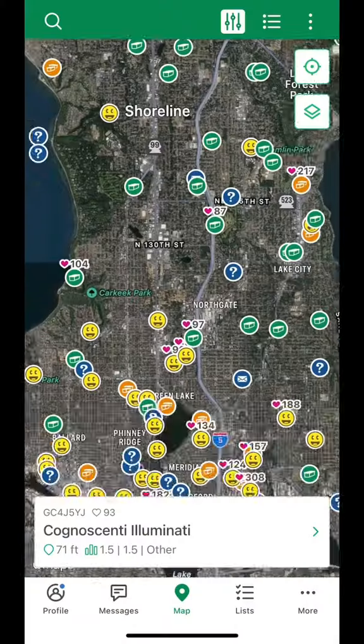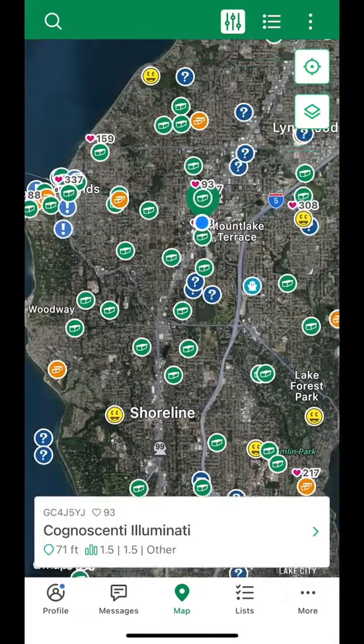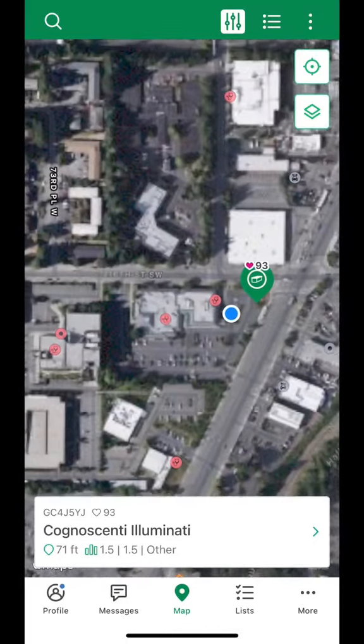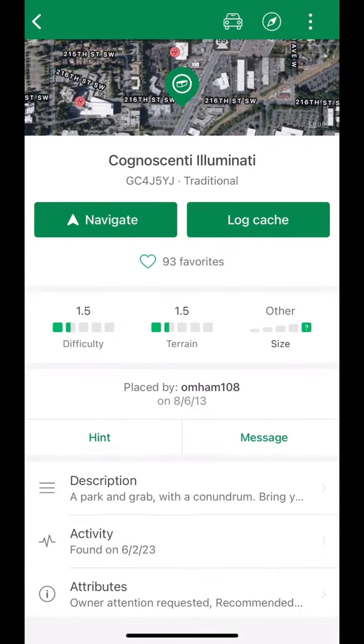Hi, my name is Nick Chick. I'm a geocacher, and this is how I'd find a geocache. Let's go! This month is all about geocache outings, so I thought I would go a little further north and find this cache with a lot of favorite points. Geocaching for me is all about exploring new places. This was a great one.